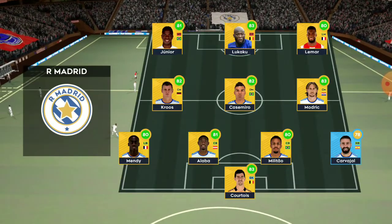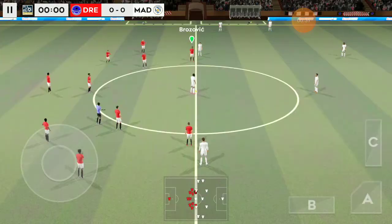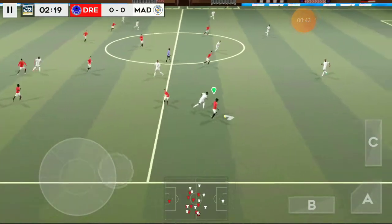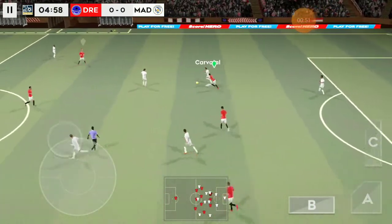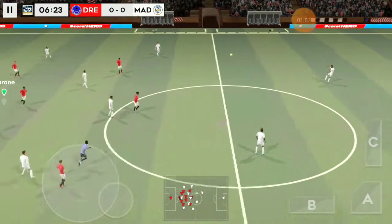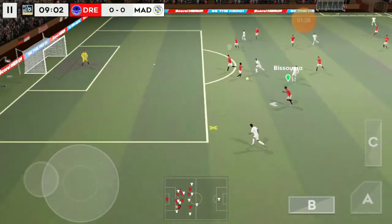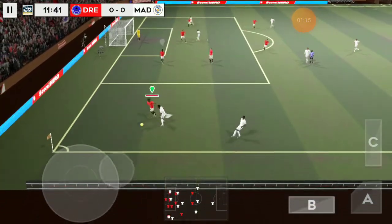They're going attacking with a 4-3-3 formation. And we're off — this should be an entertaining game. Back towards the centre. That's a bit cynical, really. It's going to be a free kick. He could be punished for that mistake. The referee has indicated a goal kick.